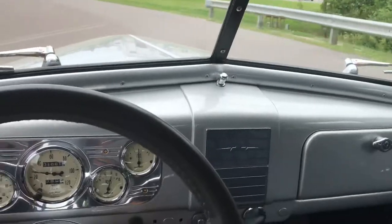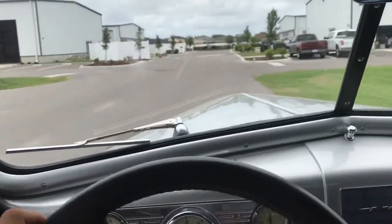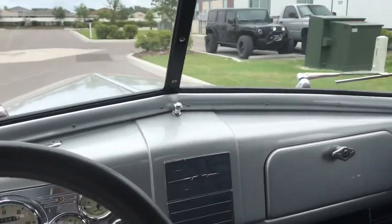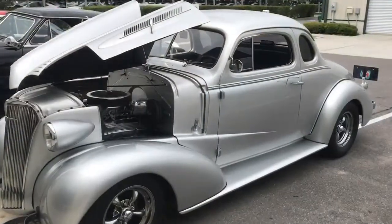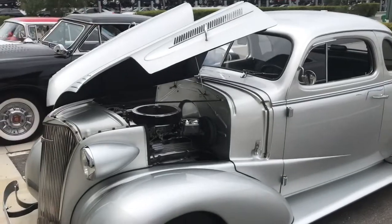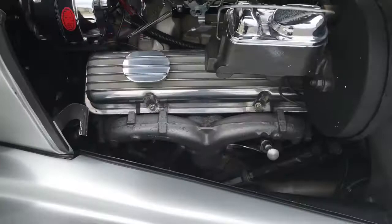Sounds amazing. We'll go ahead and turn this thing around and open up the engine bay to show you guys what it sounds like and what the engine bay looks like. We have the '37 part — I do love the look of this hood and how it props itself up. Let's go ahead and take a look inside here.